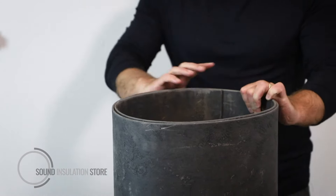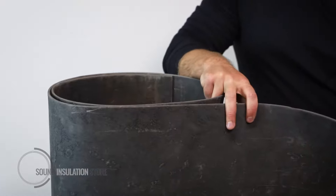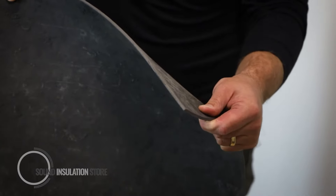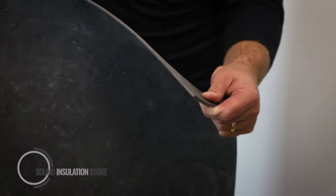This is a 5mm thick product and it's 10 kilos per meter squared. It's a rough and ready product if you're looking to add mass to your floor, wall or ceiling build-up.